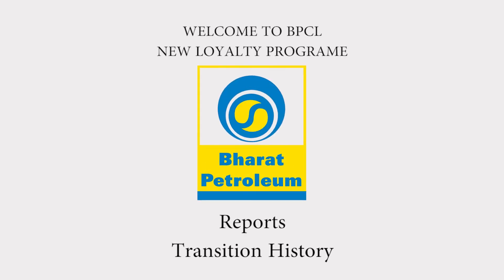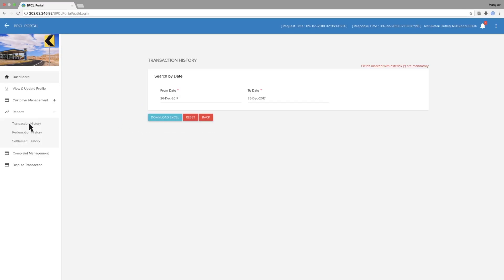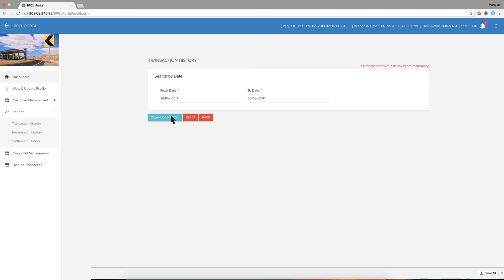Reports — Transaction History. Go to Reports, then go to Transaction History. Search by date and select your date duration. Download in Excel format.